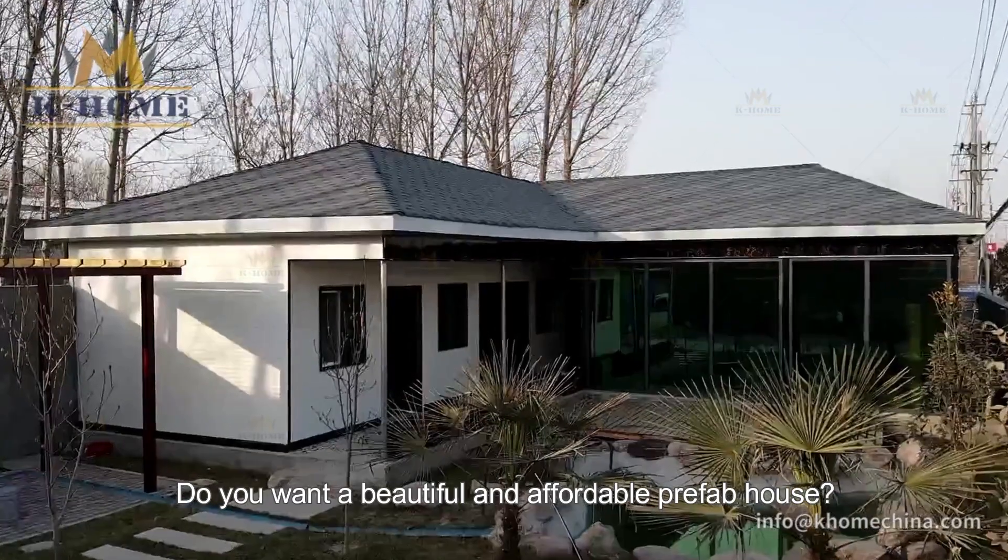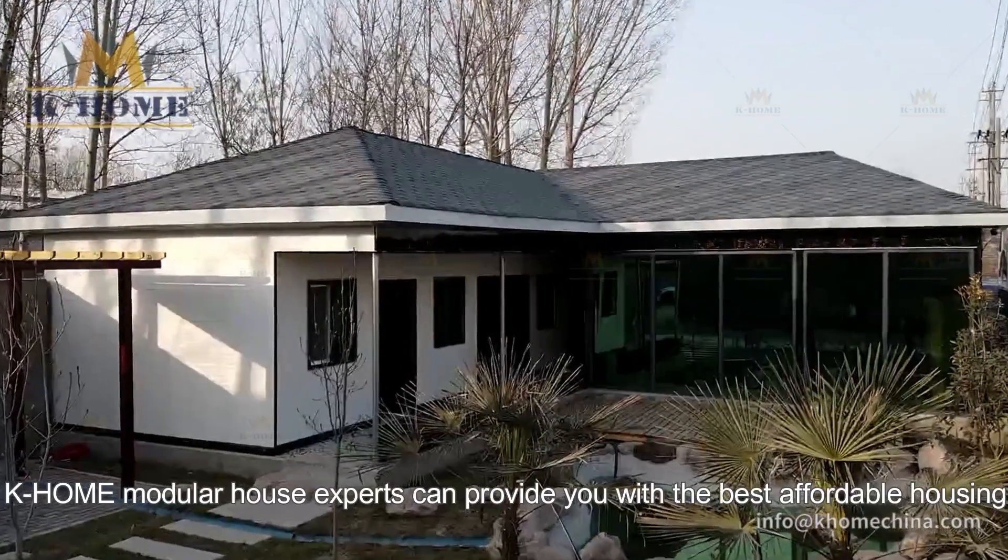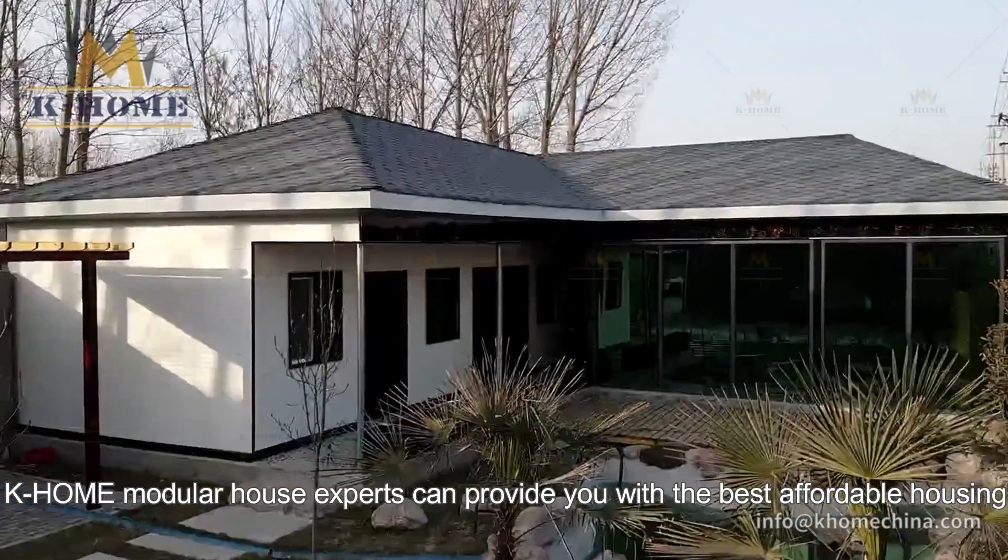Do you want a beautiful and affordable prefab house? K-Home Modular House Experts can provide you with the best affordable housing.